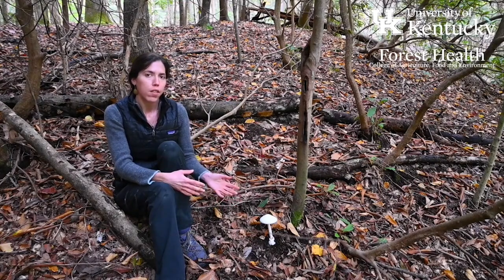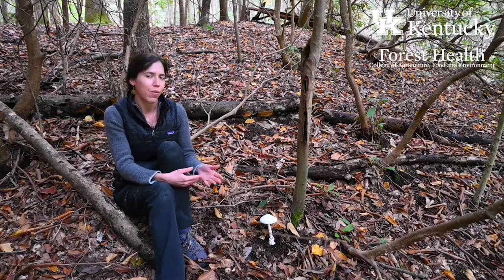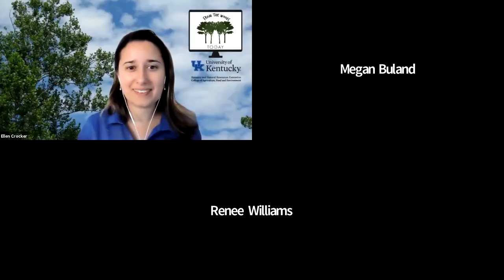Despite its reputation as deadly poisonous, this mushroom is only poisonous if you ingest it — touching it will not hurt you and it cannot be absorbed through your skin, although I would advise not licking your hands after handling any mushrooms. That's a scary one, and I think one reason why you should never just pick something and then try to figure out if you can eat it. You can read online the stories of people who have ingested this mushroom and lived to tell the tale, and it is pretty gruesome.